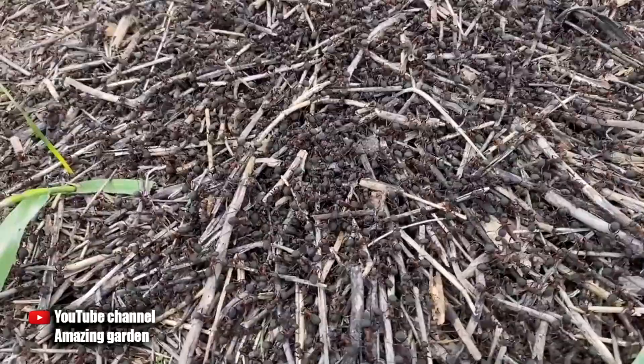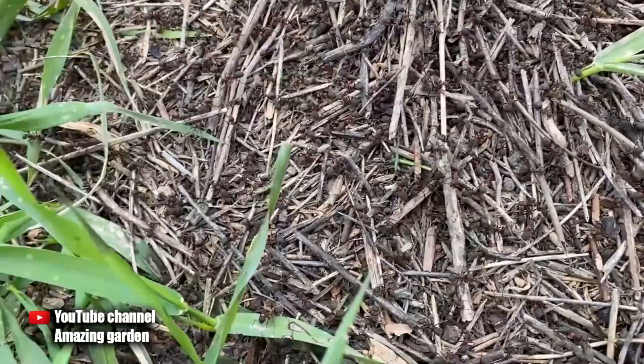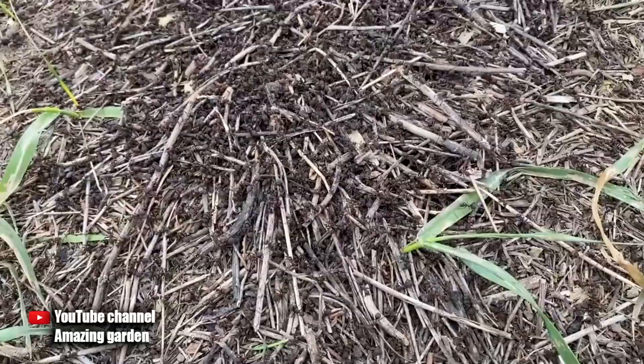I have long shown on my channel an excellent working way to deal with ants using powdered sugar and boric acid. But in the comments under this video, they suggested there is a great way to get rid of ants — the use of regular Coca-Cola. I've also seen this on YouTube and the internet, and I decided to check it out. Now I'll show you everything.